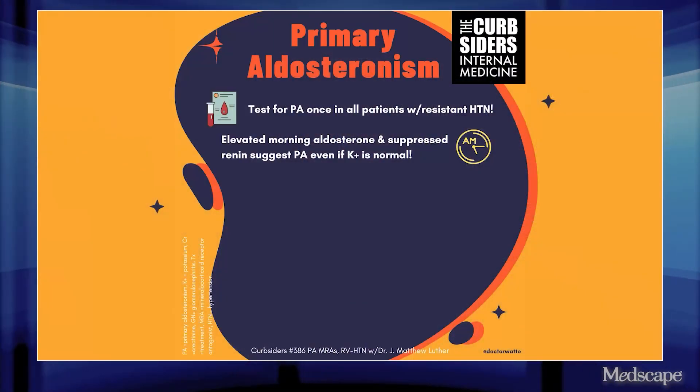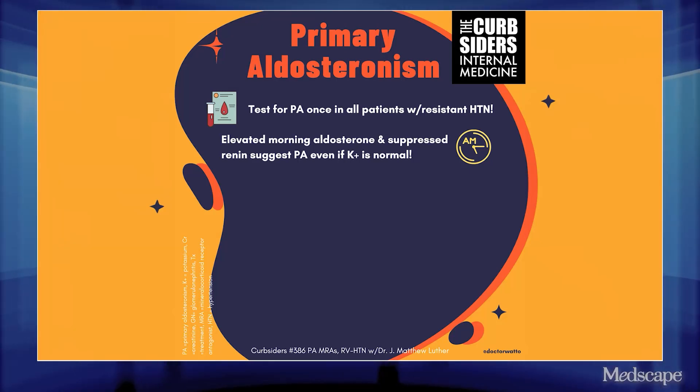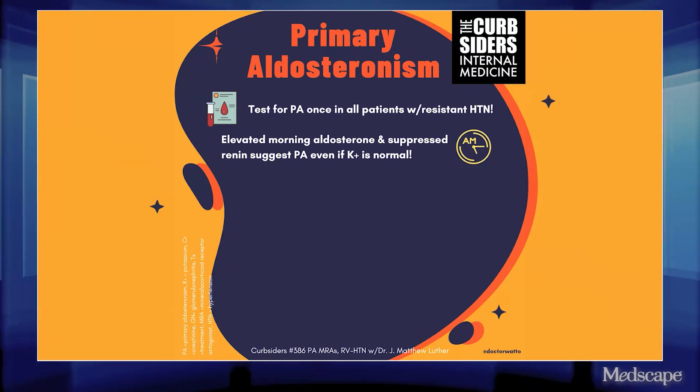Primary aldosteronism — most of our audience probably knows: low renin, high aldosterone, checked in the morning. That should tip you off especially if the person has resistant hypertension. But Paul, if we think we have a case, what else might we think about doing just to confirm the diagnosis and make sure we're not missing anything else?